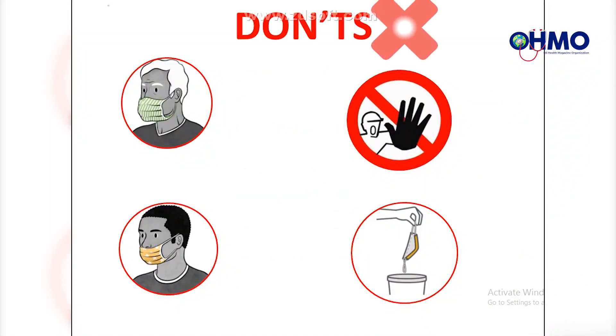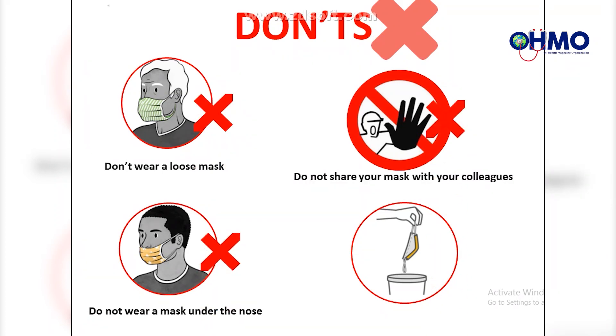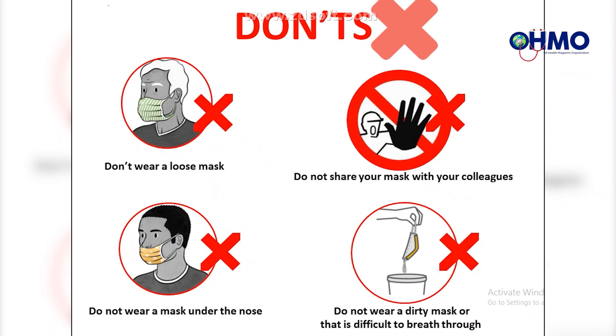Here are the don'ts — prohibited behaviors as the World Health Organization highlighted. First, don't wear a loose mask. Second, do not wear a mask under the nose. Third, do not share your mask with colleagues. Fourth, do not wear a dirty mask or one that is difficult to breathe through.